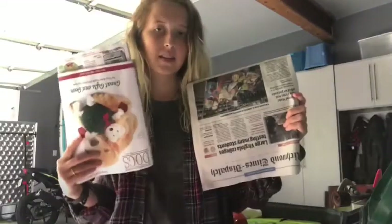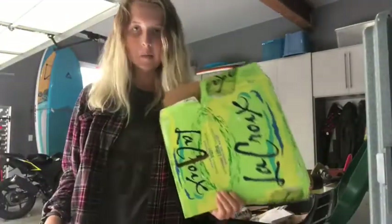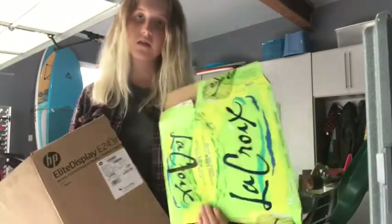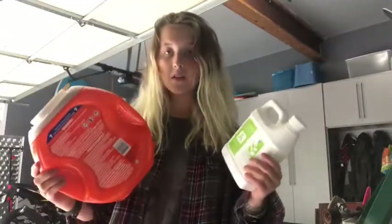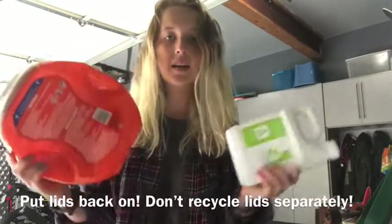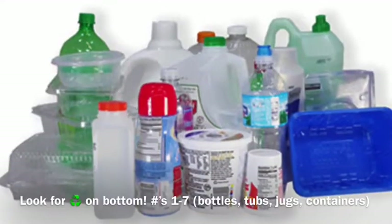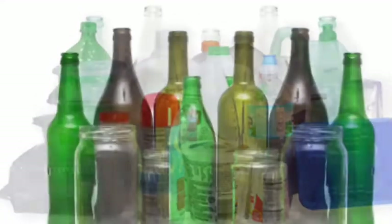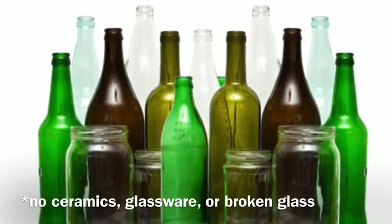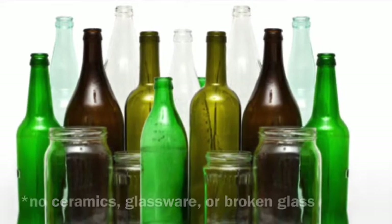Any newspaper, magazines, or printer paper — all of that is good to go. Any kind of cardboard packaging or shipping boxes, you can recycle those; just break them down so you can save space in the bin. Any kind of plastic bottles or jugs like these should have a recycling symbol on the bottom, and in Central Virginia we can recycle plastics one through seven. Here's a picture of some more recyclable plastics. We can also recycle glass bottles and jars — just make sure you take the metal lid off because those are not recyclable.